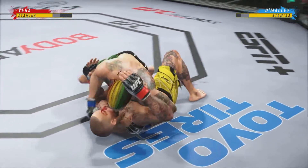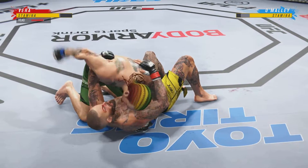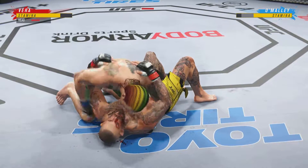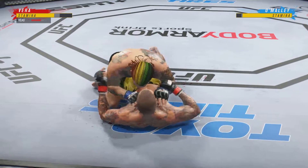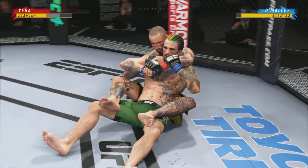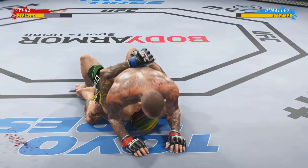Half guard position here. I like half guard as a top fighter. I understand half guard as a bottom fighter — don't want to be there, it's very dangerous. But if you are there, you have to be winning the position of the underhook. It opens up so many opportunities for you to either escape or sweep.